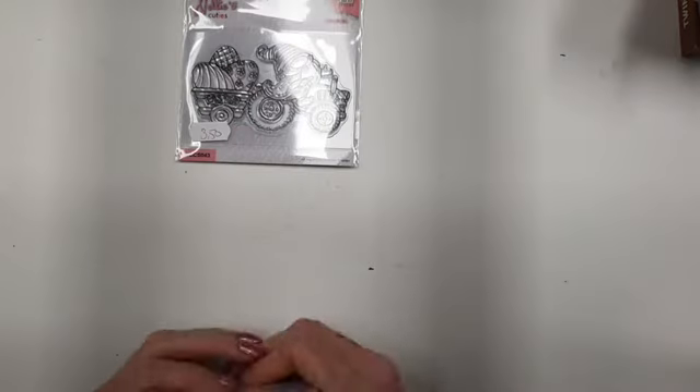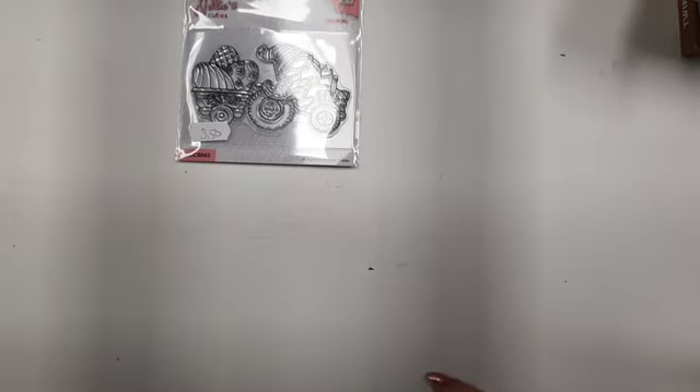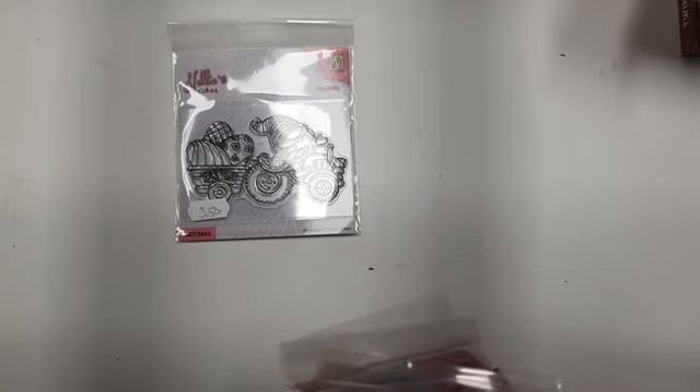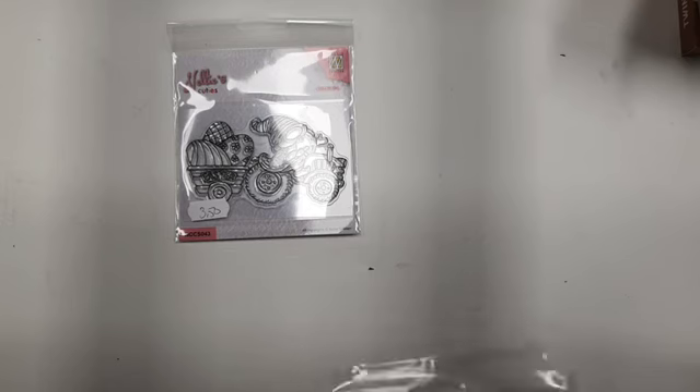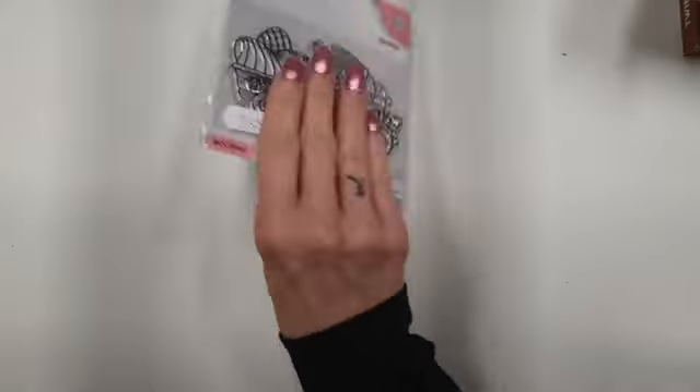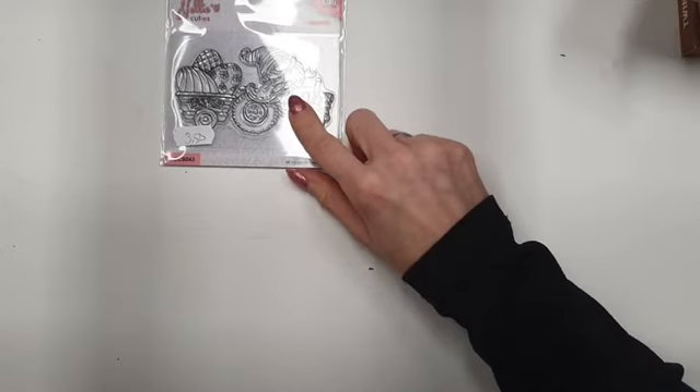Je kan ze natuurlijk ook los bestellen. Ik heb deze gebruikt: de genoom op de trekker, die is 3,50 euro. Dit is de nummer 43, dus dit is Nellie Sneller stempel 43. Ik zal de nummertjes even noemen.